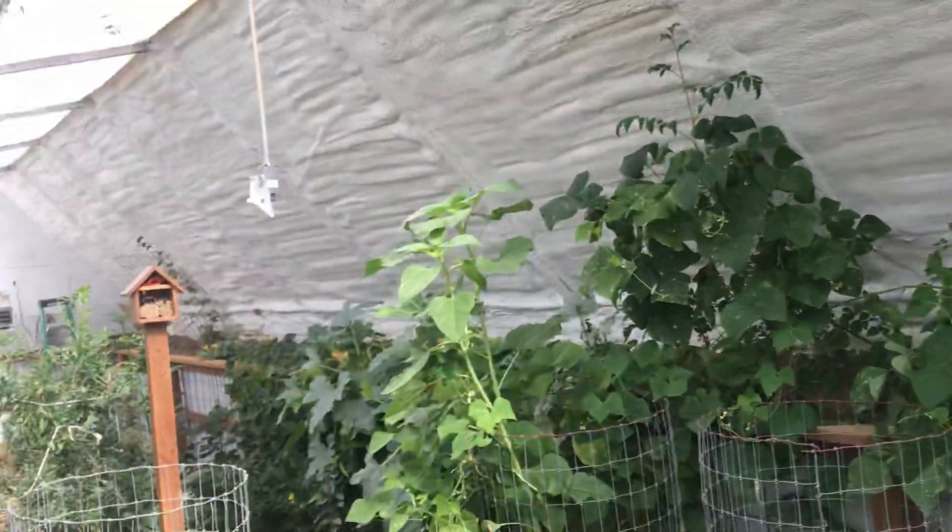We put some rafts on top of the pond here to plant herbs and greens, and look at those roots — it's going nuts. Some things are working well in here, others are struggling. Spinach has been a struggle for me; if anybody has suggestions on how to make spinach work, I'd love your feedback. The lettuce, basil, and herbs do really, really well, but the spinach is just struggling.